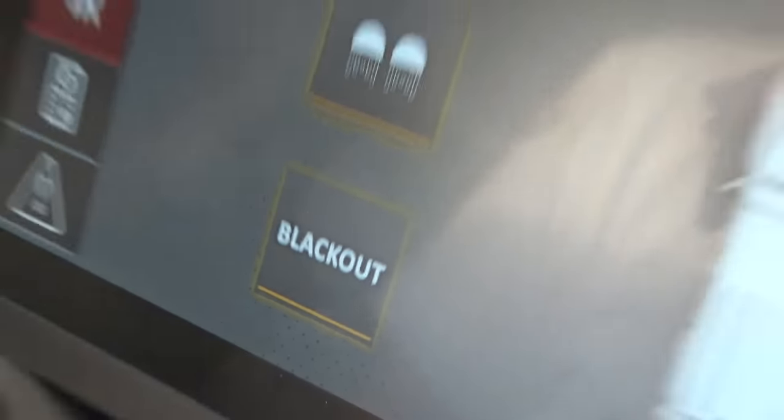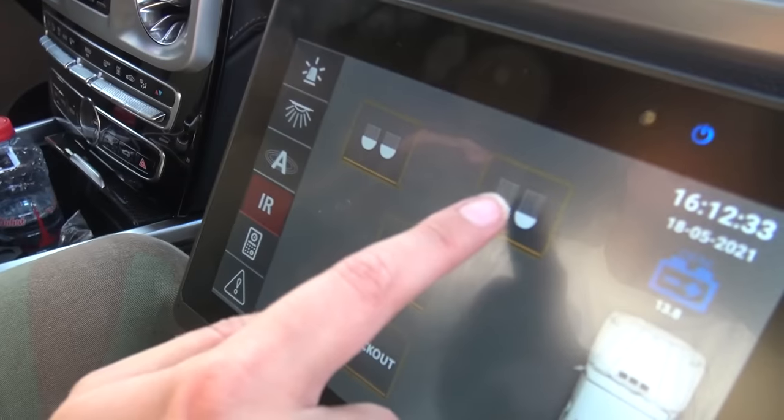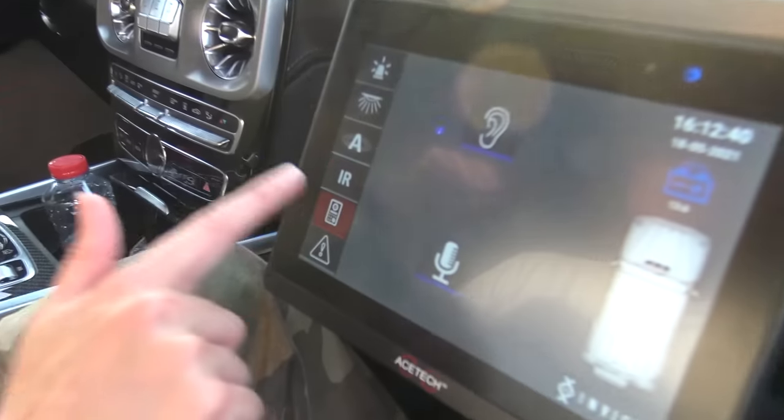Blackout mode! If you want to go incognito, this will cancel out every single bit of light in the car and out of the car. This is actually infrared light that will come out of your headlights instead of normal light.